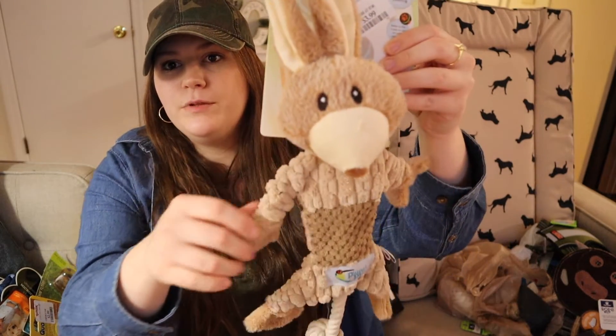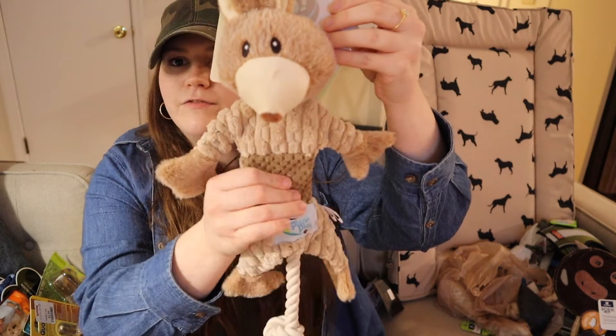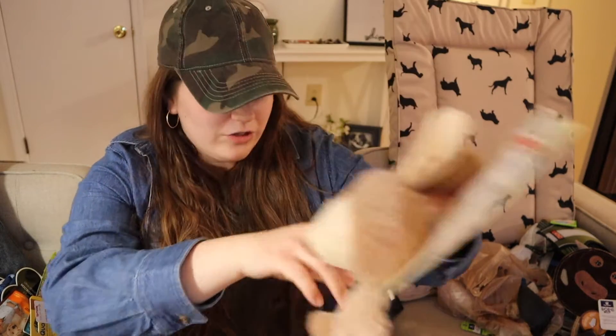Of course I bought him a bunch of toys because I just can't stop buying him things. Since he's teething he's been tearing up all of his toys so we're buying a lot to make sure he always has some, and I try to look for tougher ones. This one is from Planet Play — it's a little bunny rabbit, which is cute because Easter's coming up. It's kind of firm with a little rope for the tail.